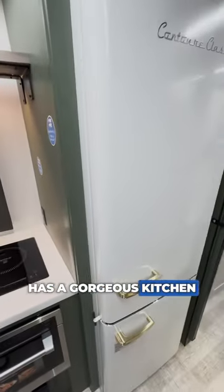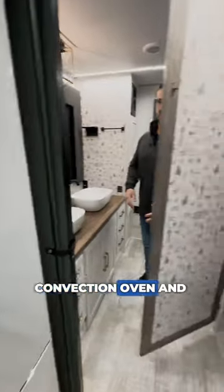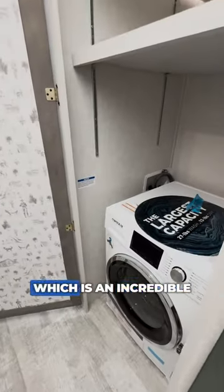It's pre-wired for solar, has a gorgeous kitchen with an induction cooktop, convection oven, and the retro style refrigerator, which is an incredible statement piece.